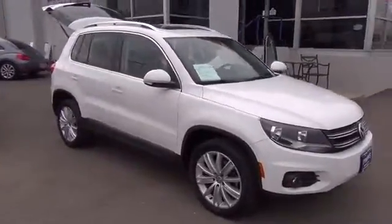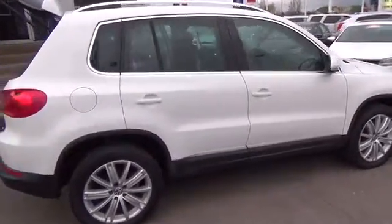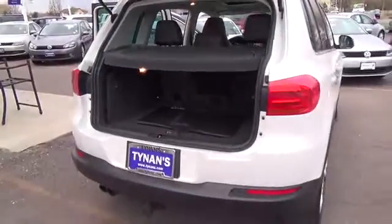This one-owner Tiguan S, or Motion, you see here is shown in stunning candy white. Powering this all-wheel drive machine is Volkswagen's 2.0-liter, 200-horsepower TSI engine, mated to the 6-speed automatic with Tiptronic and Sport mode.